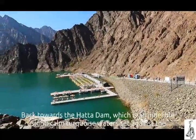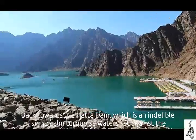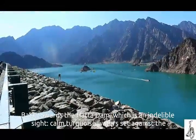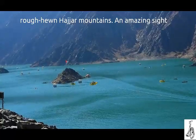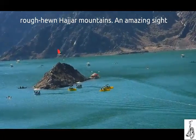Back towards the Hatta Dam, which is an indelible sight — calm turquoise waters set against the rough-hewn Hajar Mountains. An amazing sight.